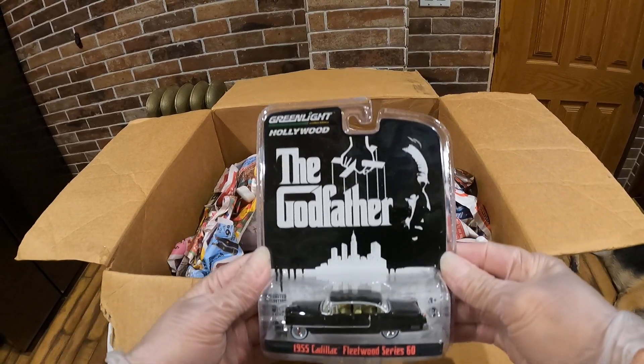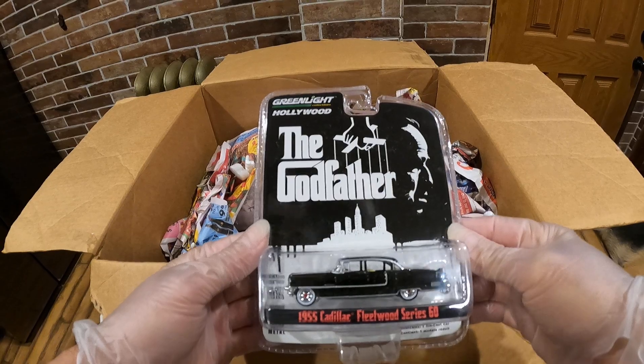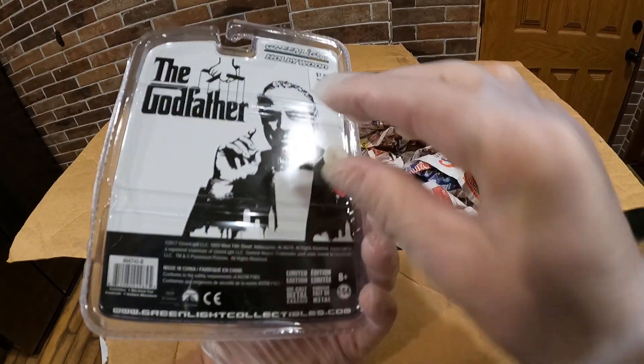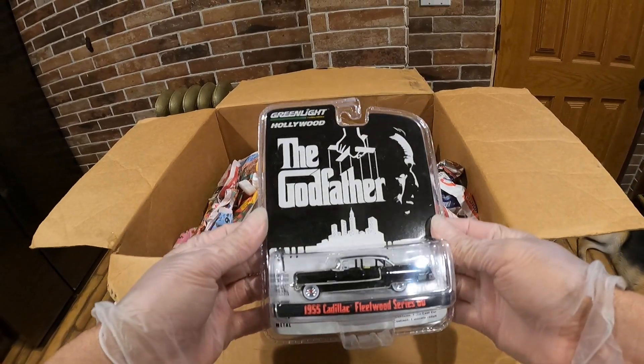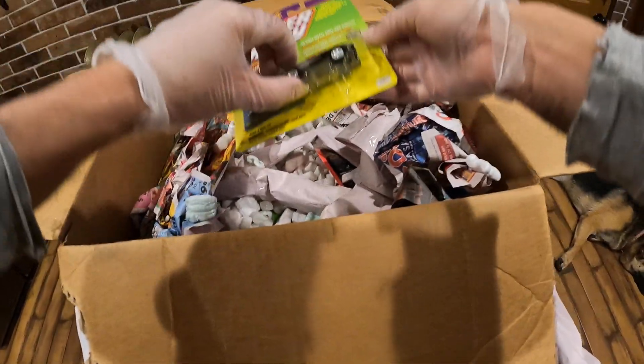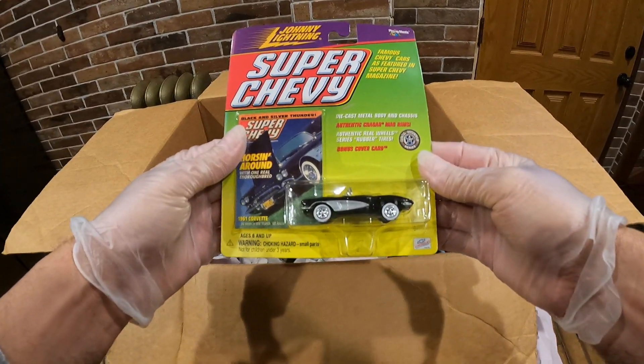You got the Godfather — this is kind of cool. Put this one right here. I'm gonna do the cardboard here — that's the Corvette. That's pretty neat.